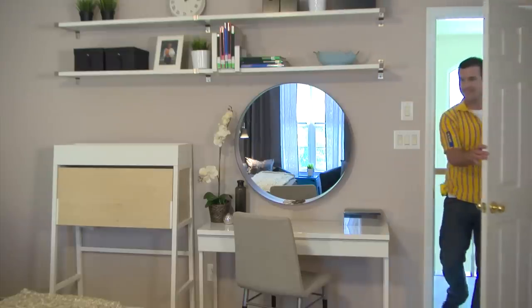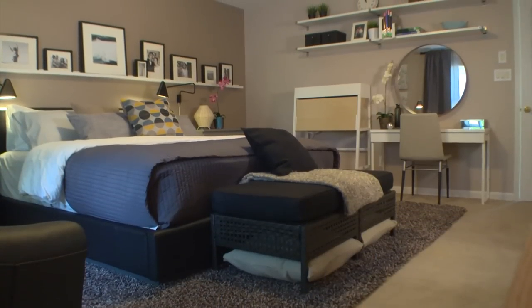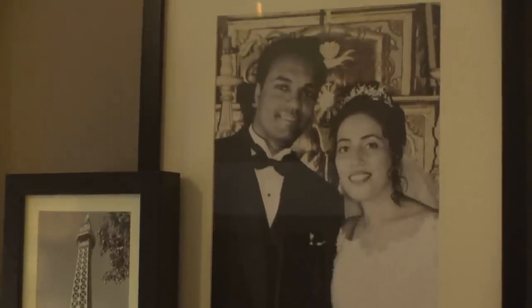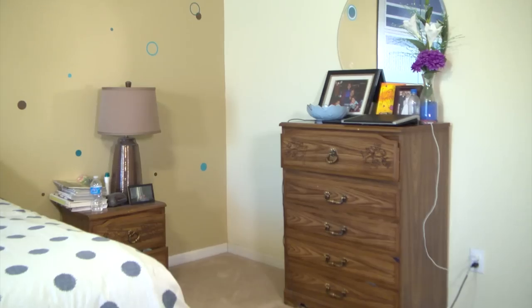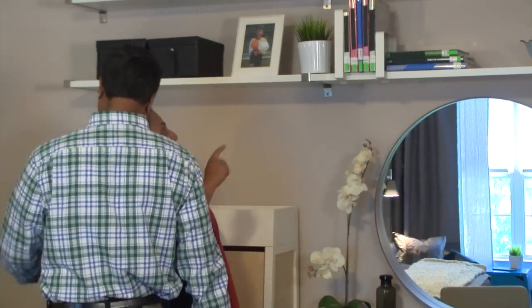I'm trying not to look. Oh my God. Oh wow. Look at this. Our wedding photo! It's amazing. We love it. It all looks so pretty. Look at the photographs on the wall, the shelving. I've got a vanity — yeah, I didn't think we would have that. Thank you. The books are up.